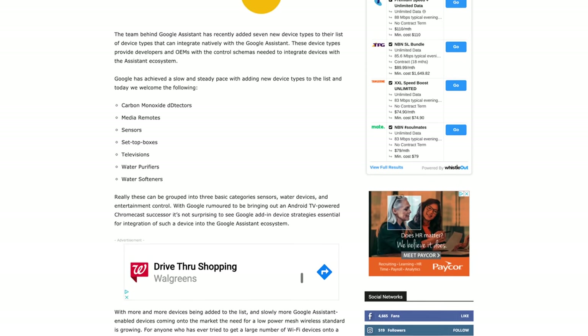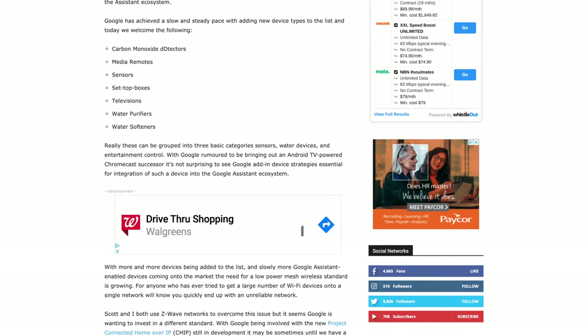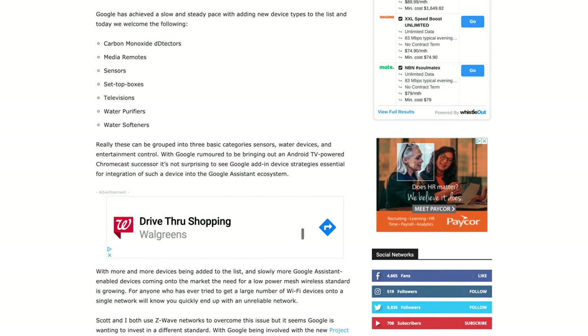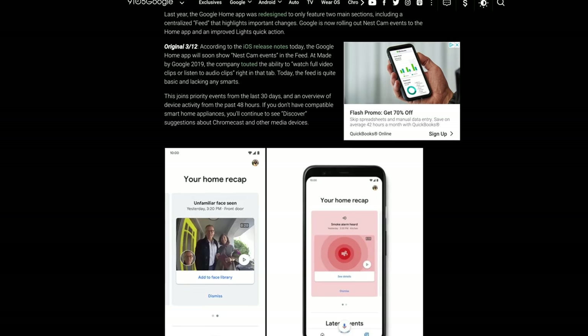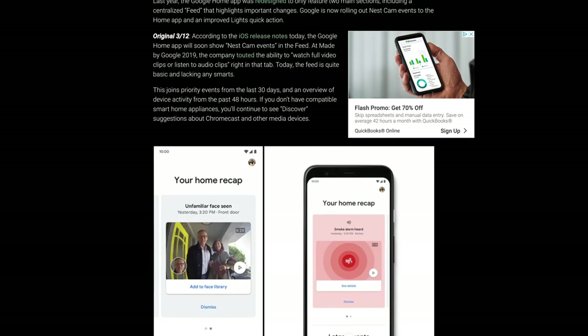Besides cars and charging devices, Google has added new device types supported in the Google Home app, including carbon monoxide detectors, media remotes, sensors, set-top boxes, televisions, water purifiers, and water softeners. Lastly, if you have Nest cameras in your home, Google has started rolling out Nest Cam events into your Google Home feed, so be on the lookout for that in the next few weeks.